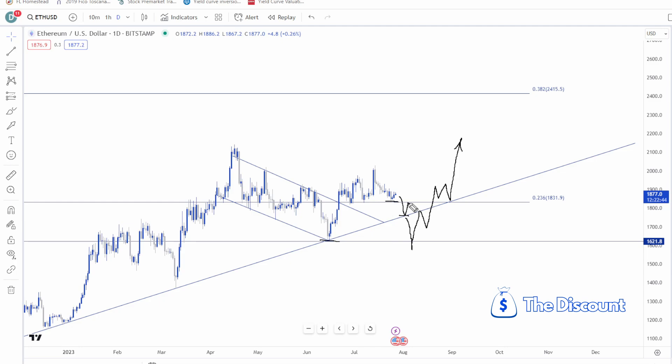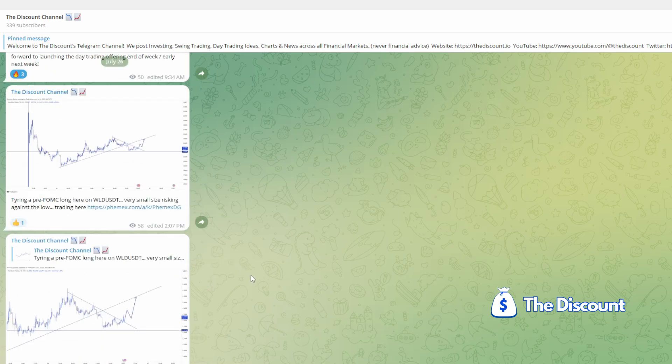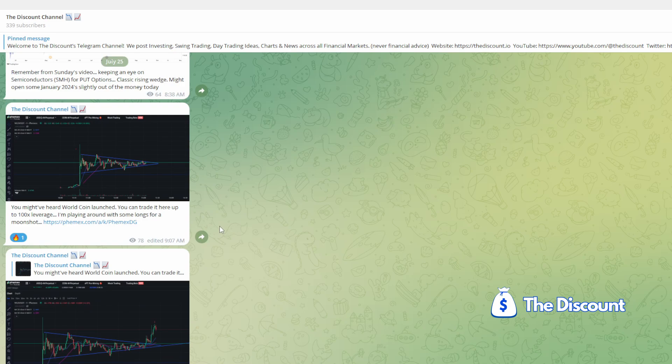I'll be continuing to accumulate Ethereum for the ultimate move — I think it should get to 2,200 first, then 2,400 and ultimately 2,700. Head over to our free Telegram channel to see when we're pulling more trades on Ethereum. We now have over 330 traders in the channel, with offerings coming out for day traders, swing traders, and investors. Have a great rest of your week — see you on the charts.